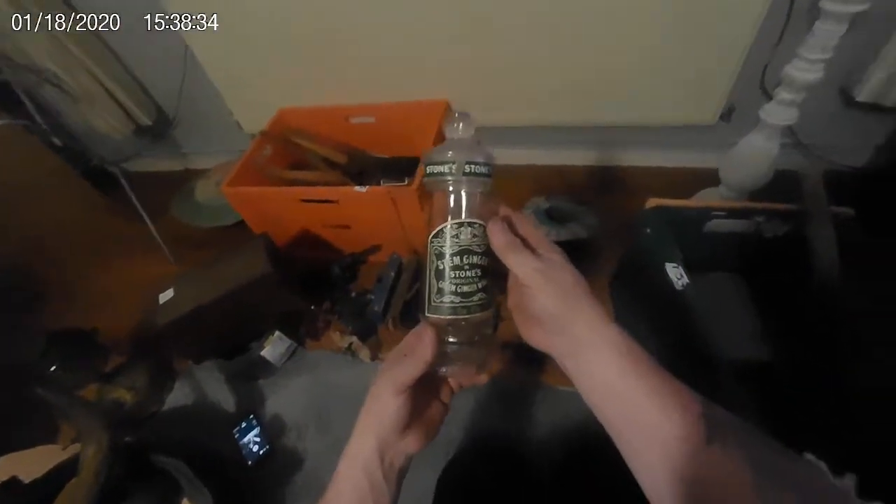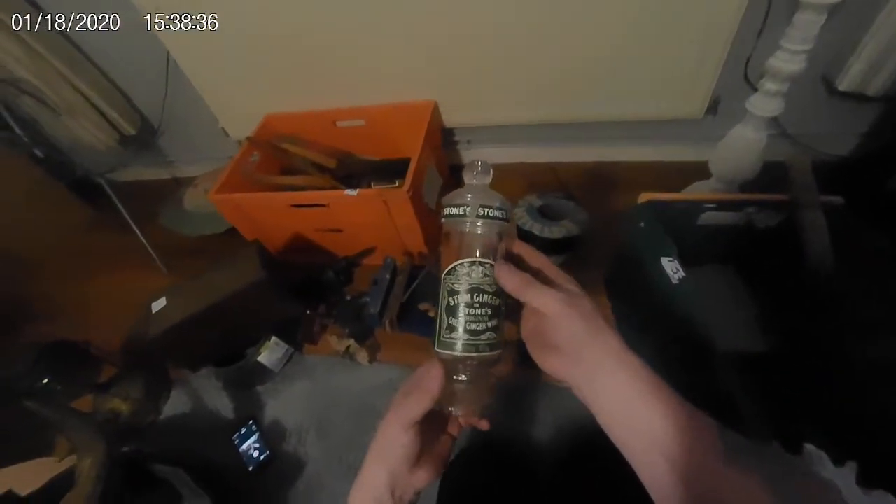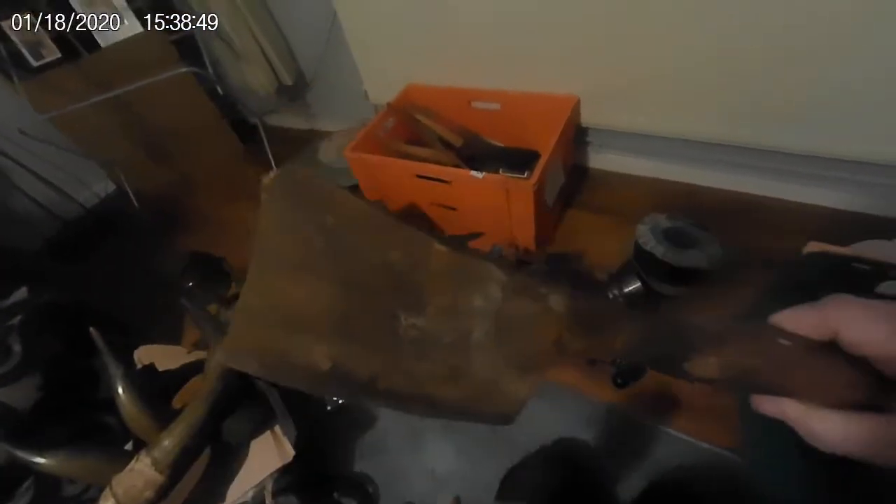Stem ginger and Stone's original green ginger wine. Look at that — a lovely old cleaver! I've done a couple of restorations on these old cleavers and they're lovely old bits of kit. You can use them in so many ways.